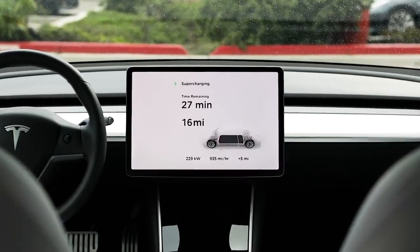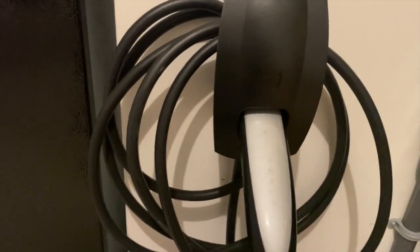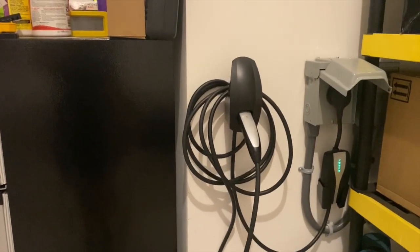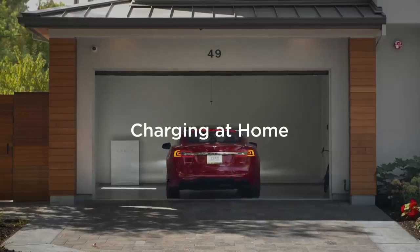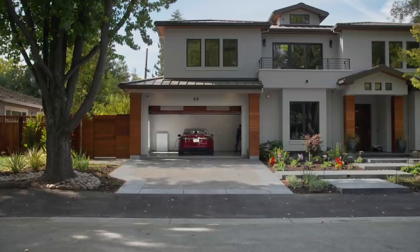Over two weeks after our Model 3's delivery, we finally have our permanent charge hookup installed in our garage. Unlike almost every video we watched ahead of our delivery where people's electrical boxes were actually located in the same space where their charger was being installed, ours was actually located on the opposite side of our house almost 75 feet away. Hi everyone, it's Max and let's talk about home charging for your Tesla.